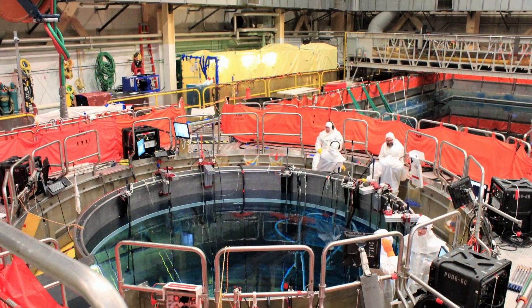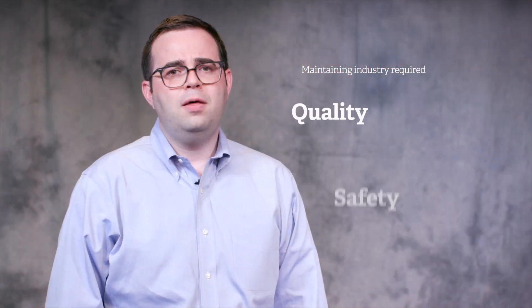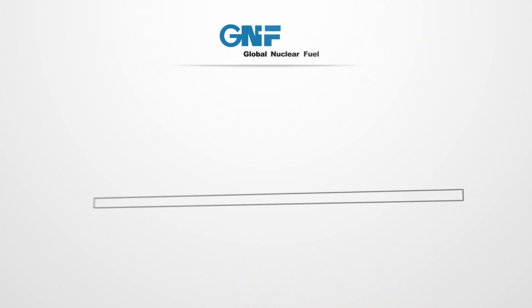We acted with a collaborative, innovative, and bold mindset of a startup company while maintaining the same quality, safety, and rigor that our industry requires. Accident Tolerant Fuel is a Department of Energy funded initiative for fuel suppliers and their partners to develop fuel technology to withstand a beyond design basis accident.